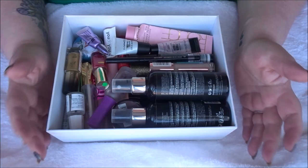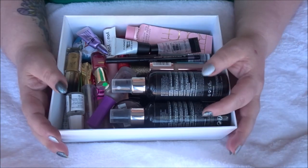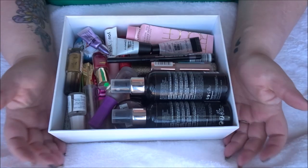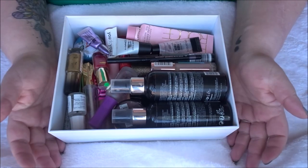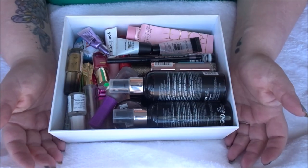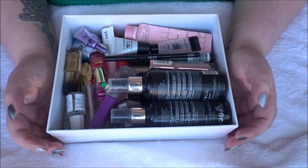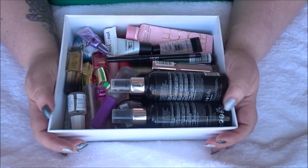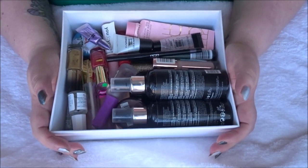I do like hearing people's reviews in empties videos — if somebody has used something up completely, they know what they think about it better than if they're just trying it once. But skincare and haircare is very personal, and keeping all those empty bottles is a lot of clutter. So I just do makeup empties.